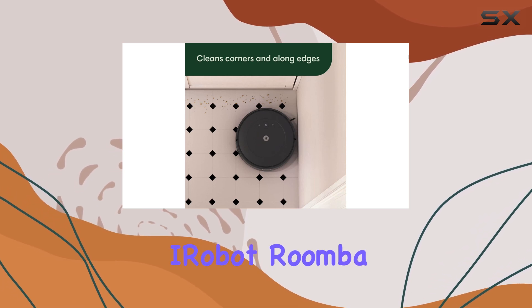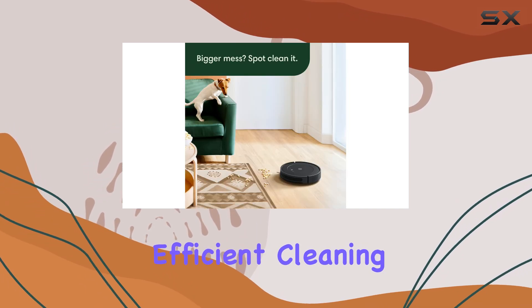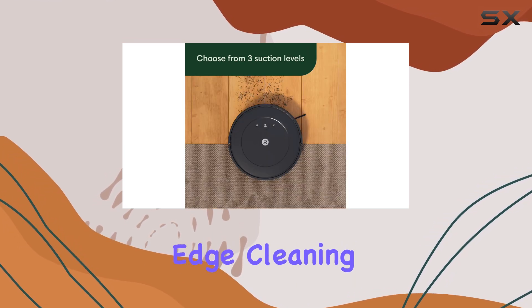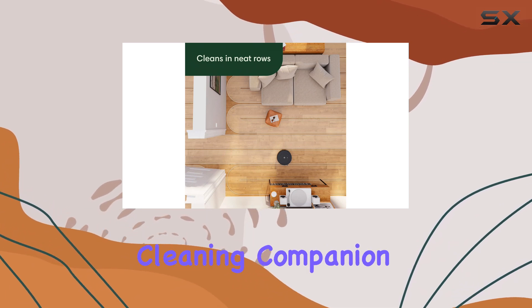Overall, the iRobot Roomba Q011 is an exceptional robot vacuum that offers a powerful and efficient cleaning performance. Its combination of advanced features, including logical navigation, edge cleaning, and eco mode, makes it a top choice for those seeking a reliable and convenient cleaning companion.